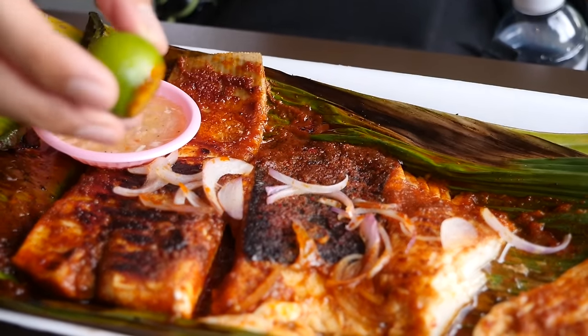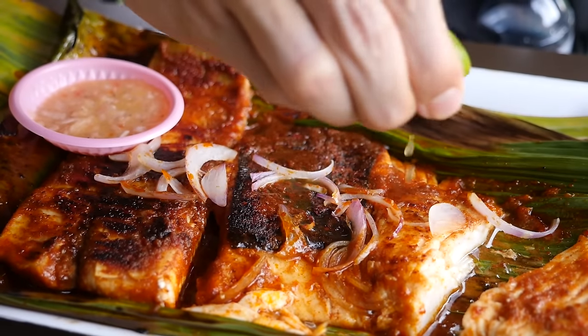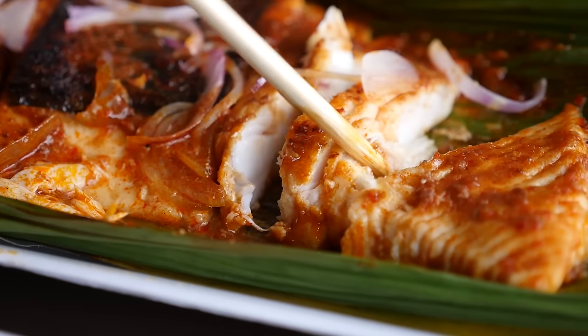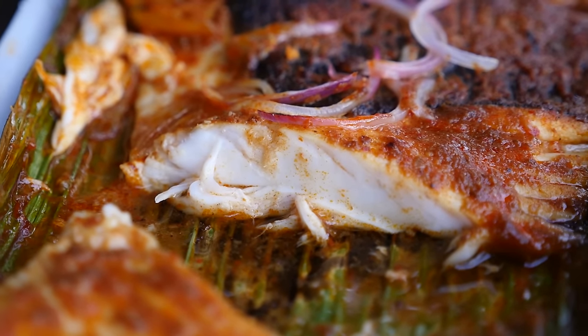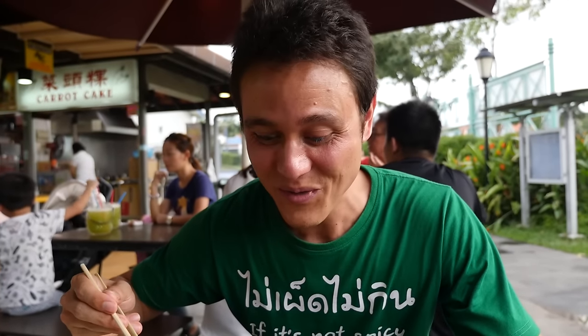I'm gonna take the calamansi and squeeze it over the stingray. Calamansi is a citrus that tastes like a cross between an orange and a lime, so it will complement it with a little sourness. It just falls apart effortlessly with chopsticks. I'm going for a dip this time. Oh, that is so good. That will make your eyes close in a dreamy, delicious state.